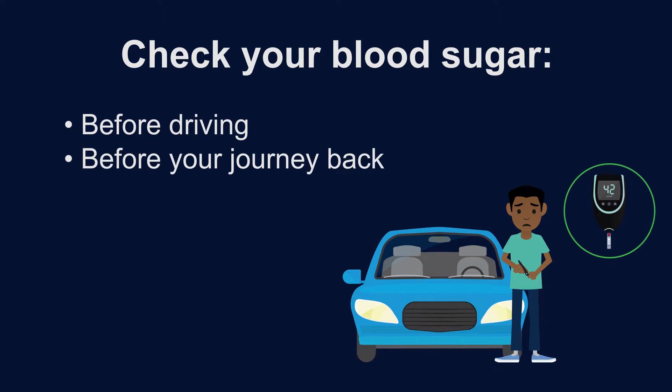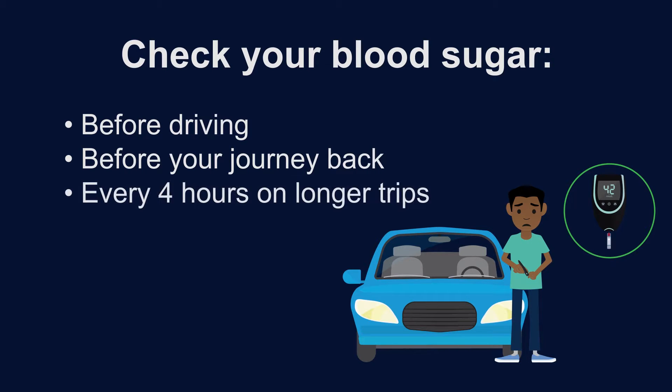On longer trips, check your blood sugar at least every four hours while driving.